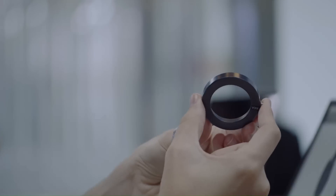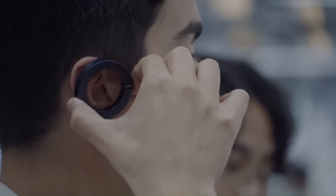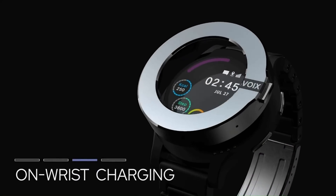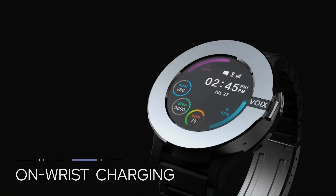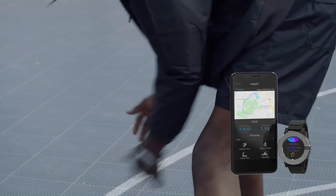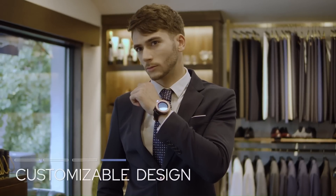The Voix Satch smartwatch comes equipped with LTE and GPS, has its own SIM card slot, a Google Voice Assistant, a heartbeat sensor, a gyroscope, and a battery life of 48 hours. That, however, isn't the most impressive bit about the Voix Satch, because embedded within its bezel is a detachable ring that turns into a Bluetooth headset.